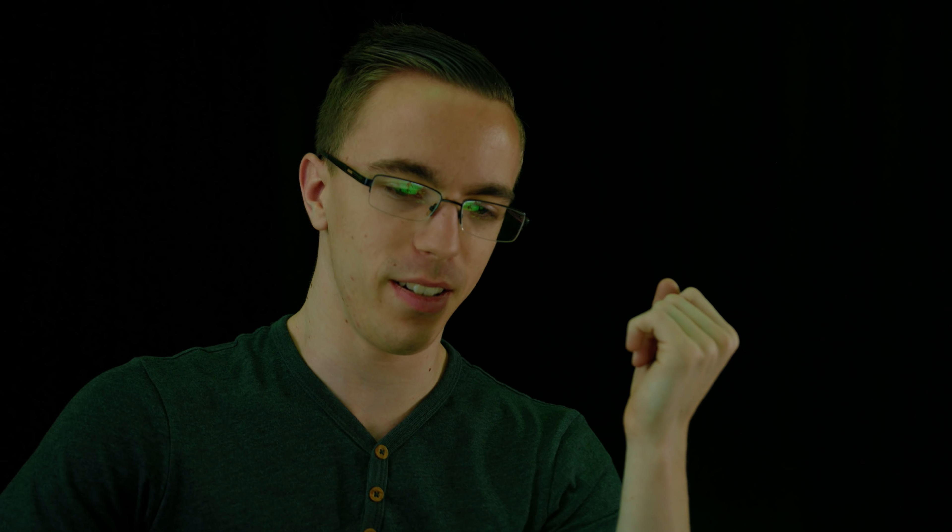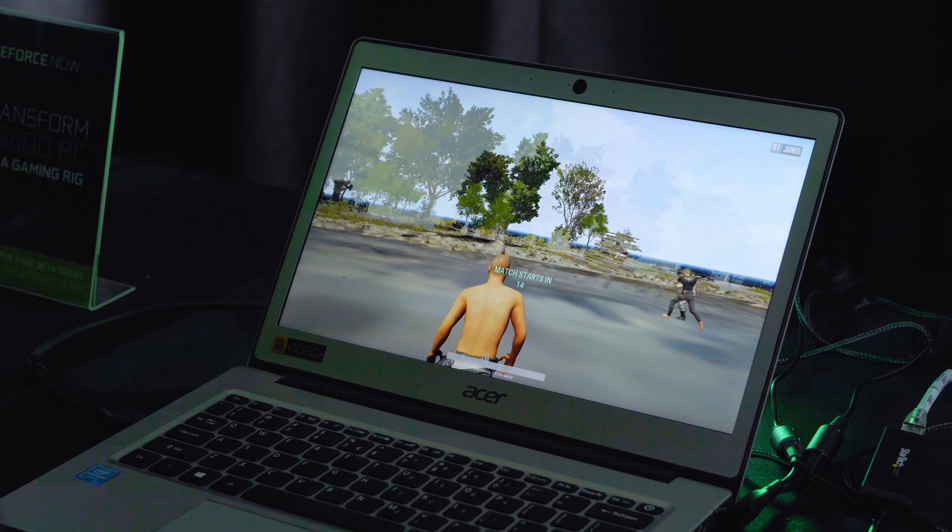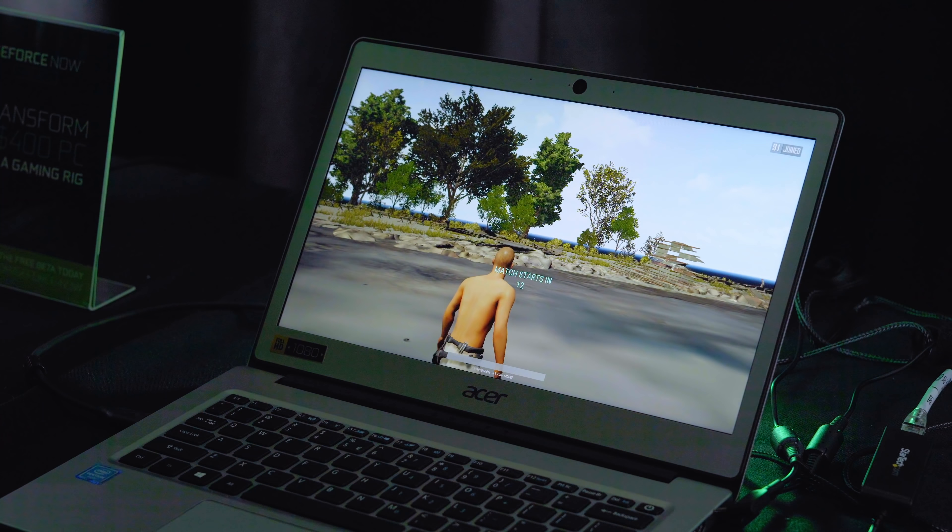NVIDIA has provided a full chart showing the performance gains you can expect when you stop using the integrated graphics on your laptop, and as you can see, these numbers are much higher. I don't have to do this — this is something I don't need to do — but I'm gonna try to play PUBG at two frames per second.